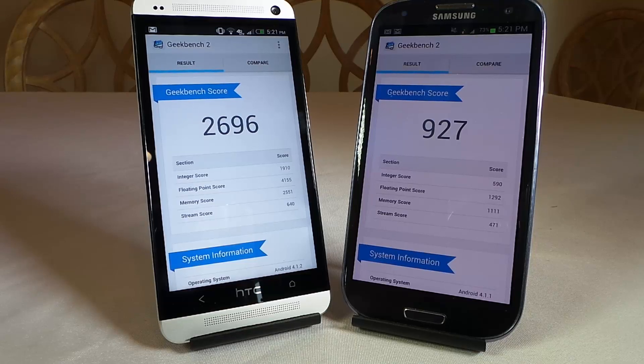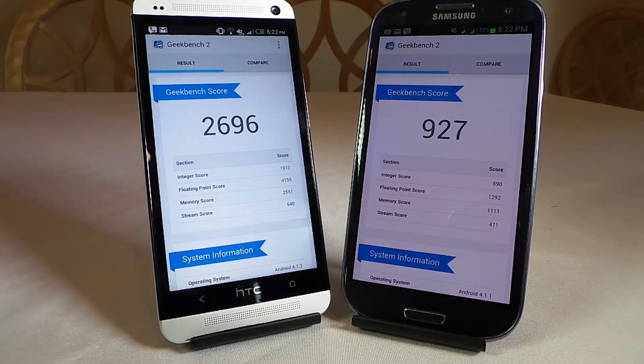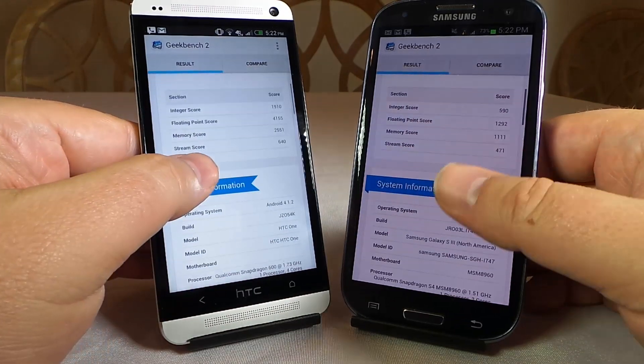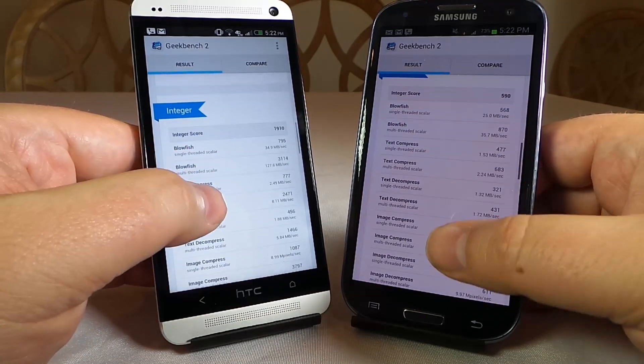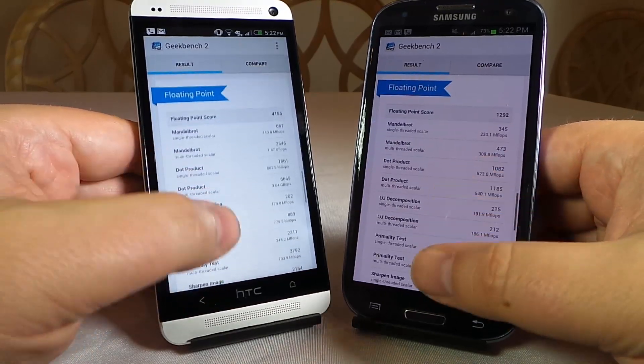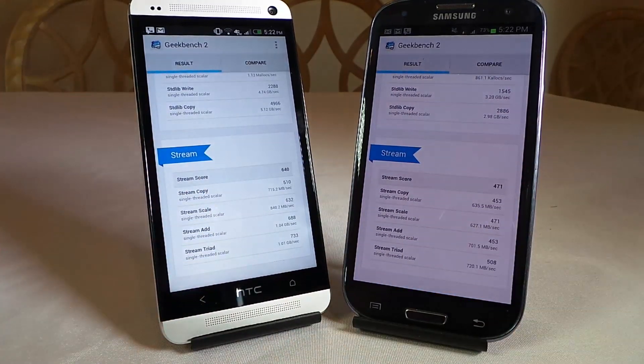Here we've run the Geekbench 2 app, which is pretty much the standard for benchmarking on these devices. The HTC One scores very well — up in the 2700s. The Samsung Galaxy S3 scores around 927. Interestingly, we have word that the Samsung S4, the phone that succeeded the S3, is actually going to be running about 3,000 on the Geekbench score. You can page through the app and compare these phones with whatever Android phone you currently have.